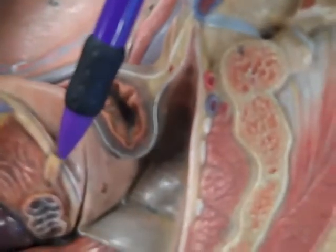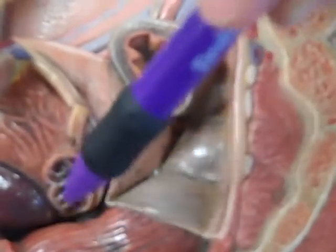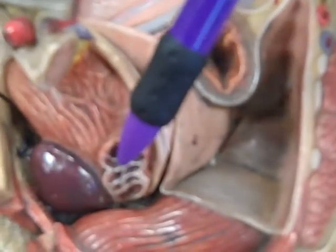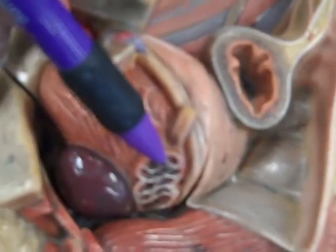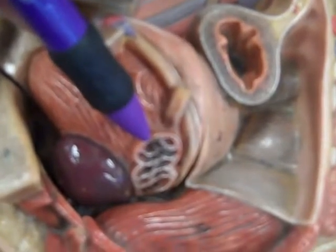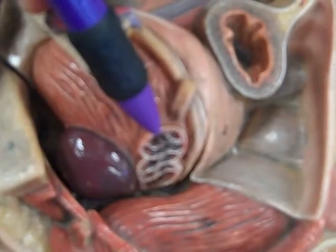The vas deferens goes past the ureter and comes down. It's going to join up with the seminal vesicle. The vas deferens gets wide — we call the wide part the ampulla. It's going to join the duct of the seminal vesicle. The seminal vesicle makes about three-fifths of semen volume, providing basic fluid, nutrient sources, and other enzymes and chemicals necessary to enhance the prospects of fertilization.